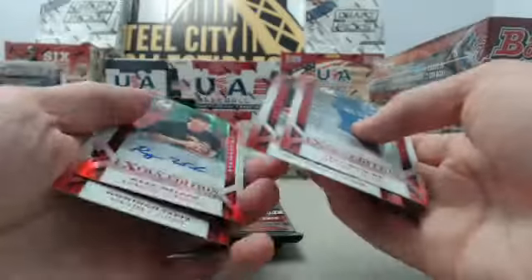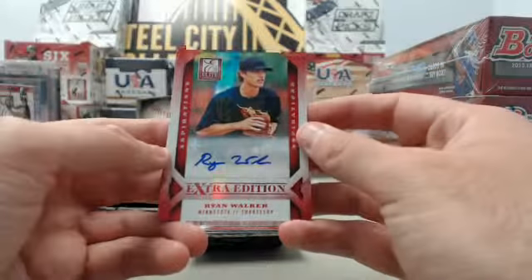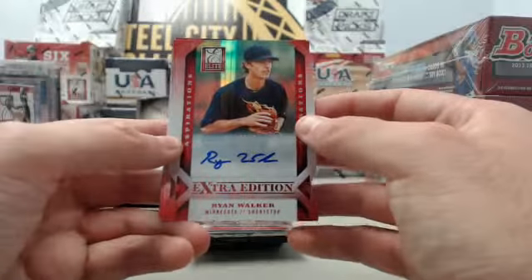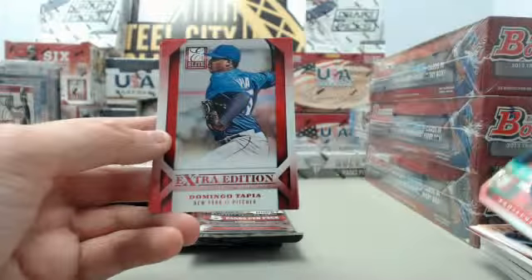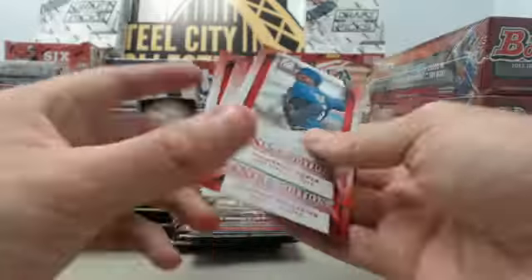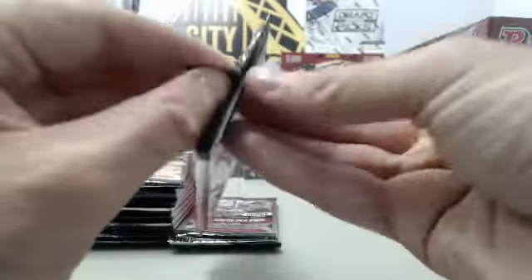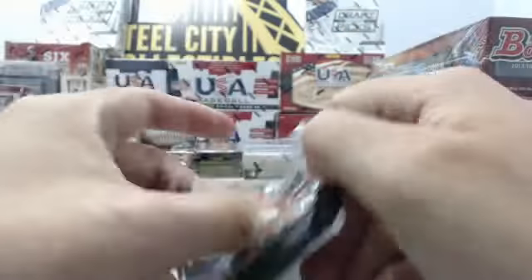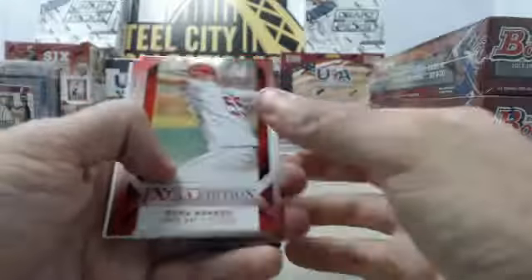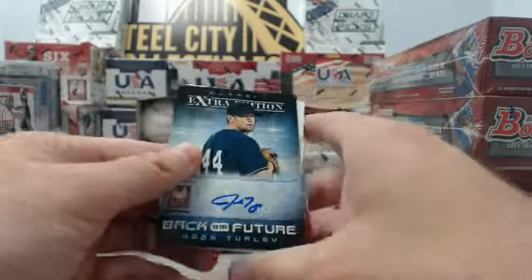Got a Riley Unrow Extra Edition Scouting 101 insert card. We've got a Ryan Walker — this is going to be a Twin shortstop — autograph Elite Extra Edition Aspirations die cut numbered 52 of 100. Pulling a ton of autographs out of here. It looks like we may possibly be dealing with a hot box, which is always good to see. We've got a ton of packs yet to go — lots of autographs already, Jose Abreu die cut, a whole pile of stuff coming out of this 2013 Elite Extra Edition box.